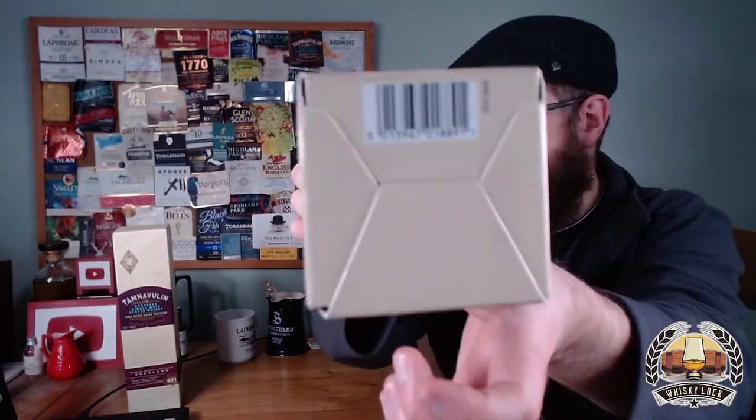Hello whisky fans, another Tamnavulin today. So this is another 40% ABV whisky, most likely chill filtered. Caramel colouring was stated on the bottom of the carton on this one, as bizarre as it is trying to hide it from us. On this one it doesn't say anything on the bottom apart from a barcode which I can't read.